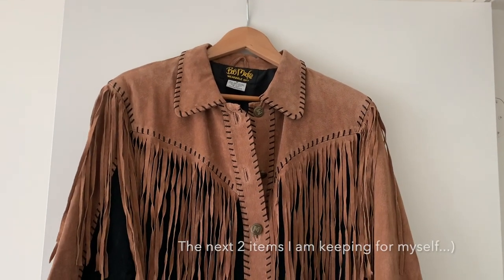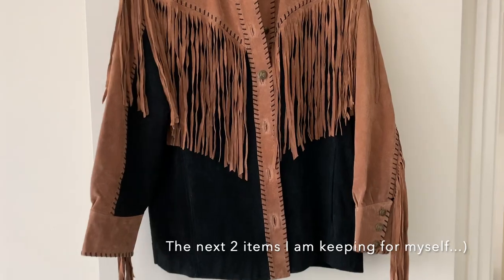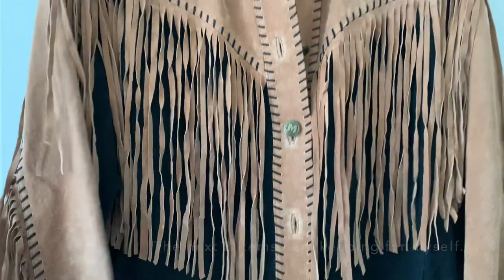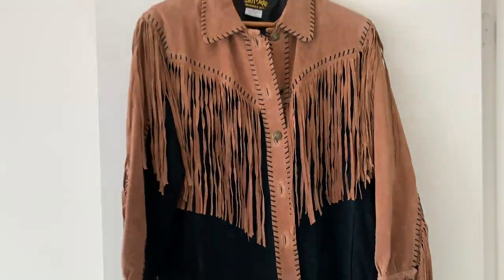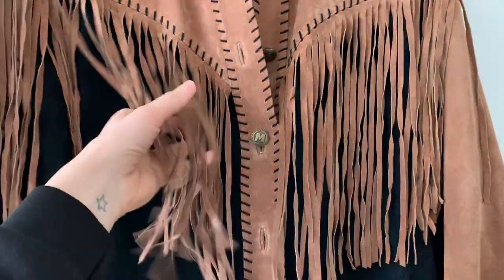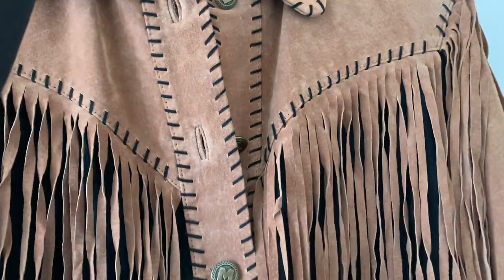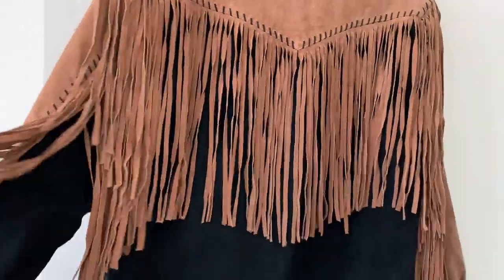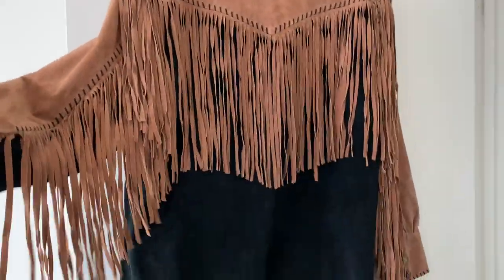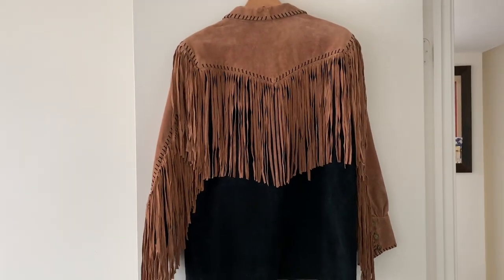Here is the Bob Mackie jacket — is this not sick? I got a size medium; it's kind of a little bit oversized. It was brand new when it came — it still had paper on all the buttons. I ordered this quite a while ago and now I'm noticing on websites like Zara that this western fringe type thing is coming back into style. The arms have that fringe detail and it has really great movement when you wear it. It looks great when you drape it over your shoulders.